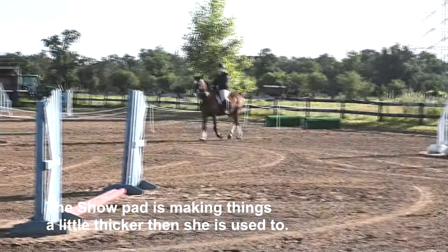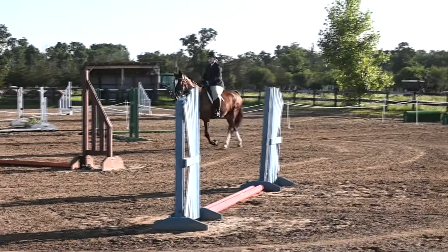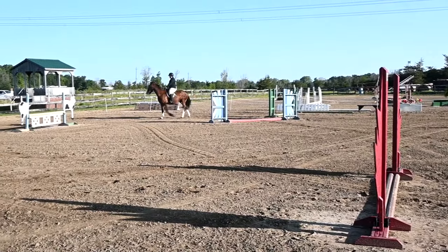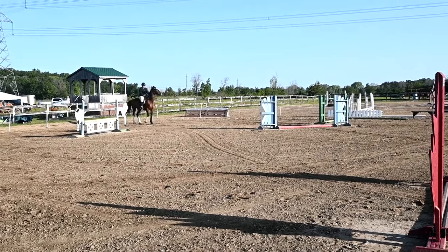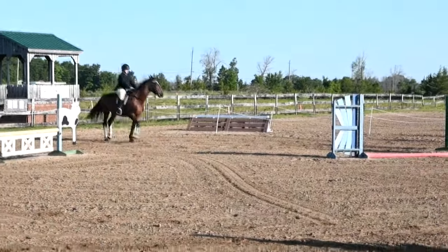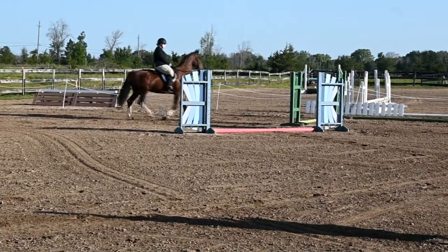So we changed her tack — we added a thicker saddle pad underneath, so I'm not sure if she's loving that. She is not wanting to do stuff. This is why you go to a schooling show and go early, so you can get this out of your horse beforehand. But I think we need to fix the saddle pad.